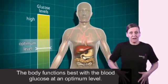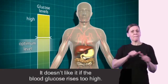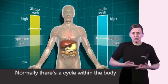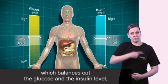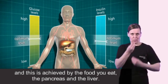The body functions best with the blood glucose at an optimum level. It doesn't like it if the blood glucose rises too high. Normally there's a cycle within the body which balances out the glucose and the insulin level, and this is achieved by the food you eat, the pancreas and the liver.